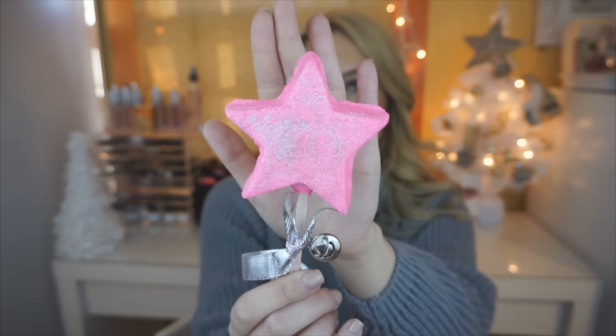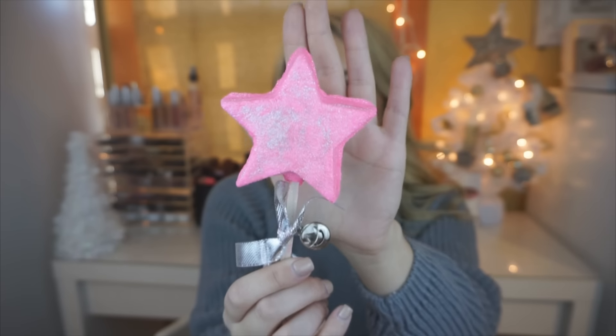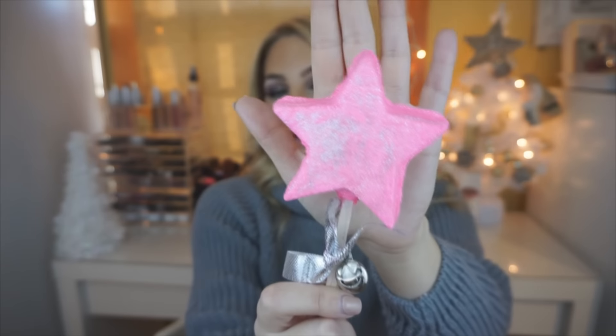The next one I have showed you guys before but Erica got me this one. It is a star and it is super sparkly. I believe this is a bubble bar, so you swirl it around to create the bubbles. I don't want to use this — it is way too pretty to use. It has a little bell on it, which is so cute. And it smells like bubble gum — like bubble gum and candy and everything sweet in life. I love this. I'm not sure what this is called but it is beautiful.